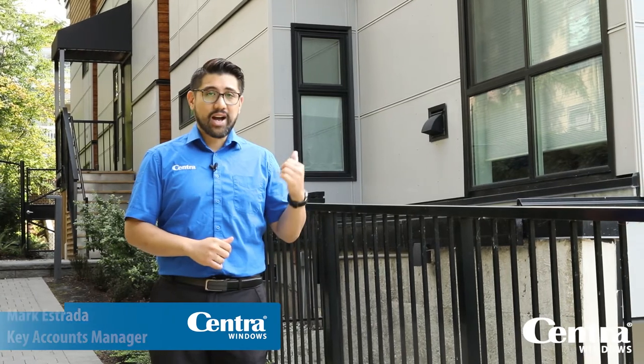Hi, I'm Marcus Strata, Key Accounts Manager for Century Windows and Strata Expert for our multifamily division. We're standing in front of one of our latest projects, Cedar Hill Manor in New Westminster.